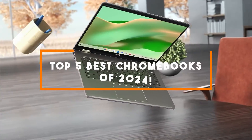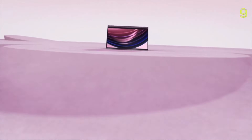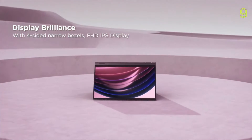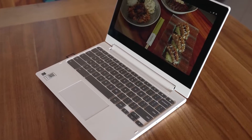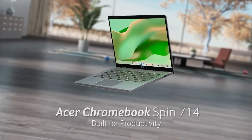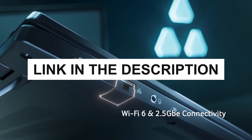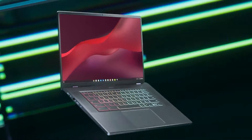Welcome to our guide on the top 5 best Chromebooks of 2024. Chromebooks have carved a unique niche in our daily lives, standing as powerful tools for work, creativity and connected living. As technology progresses, keeping abreast of the latest Chromebook innovations becomes crucial for savvy decision making. We've assembled this list grounded in performance, design, feature set and technological breakthroughs specific to Chromebooks in 2024. You can check pricing for any of these products in the description below.